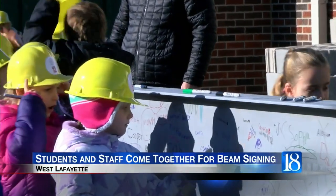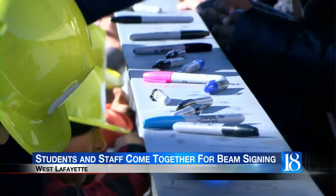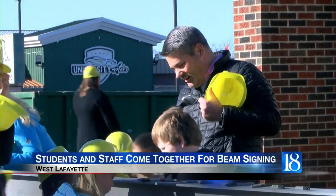Students at Klondike Elementary School were able to sign a steel beam that'll be used in the canopy of the new school. That's pretty cool. Construction at the elementary school began toward the summer of 2023. It includes brand new classrooms, a new media center, and renovations to the cafeteria, gym, and office area.